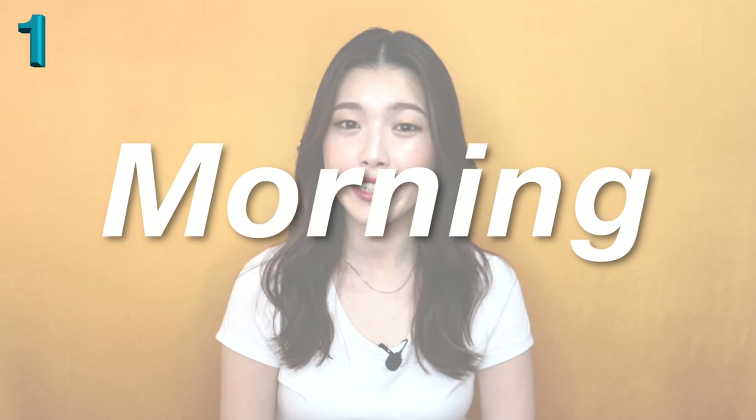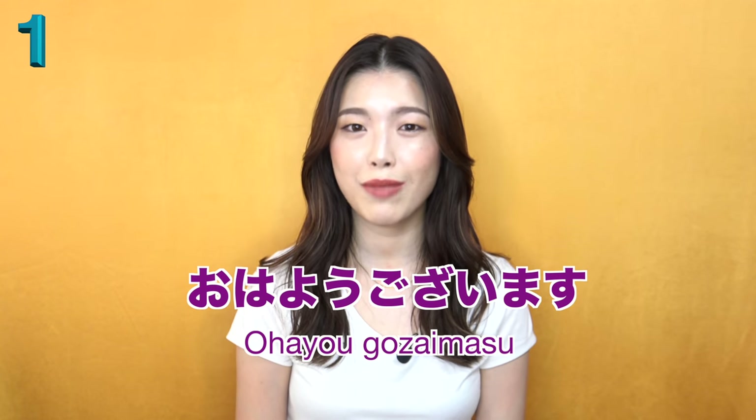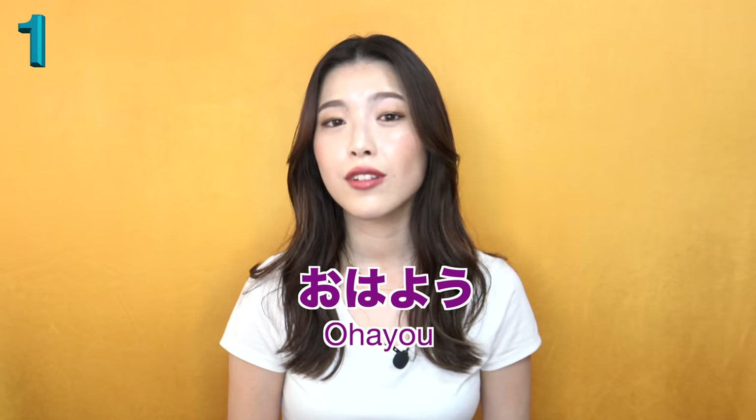Let's start from the very basic phrases in Japanese. The first situation is in the morning. In the morning we say Ohayou gozaimasu - good morning. Ohayou gozaimasu is a formal way to say good morning. And the informal way is Ohayou. I'm going to quickly explain who to use formal speech with - I covered this in my last video, 10 facts about Japanese language - but I'll explain it again.